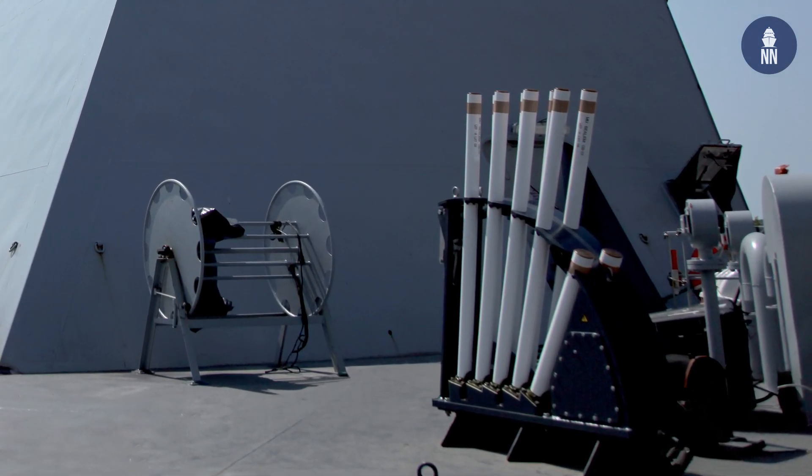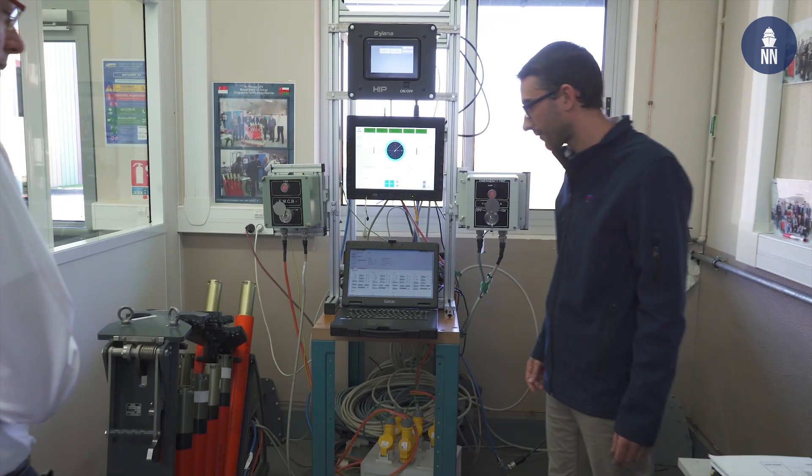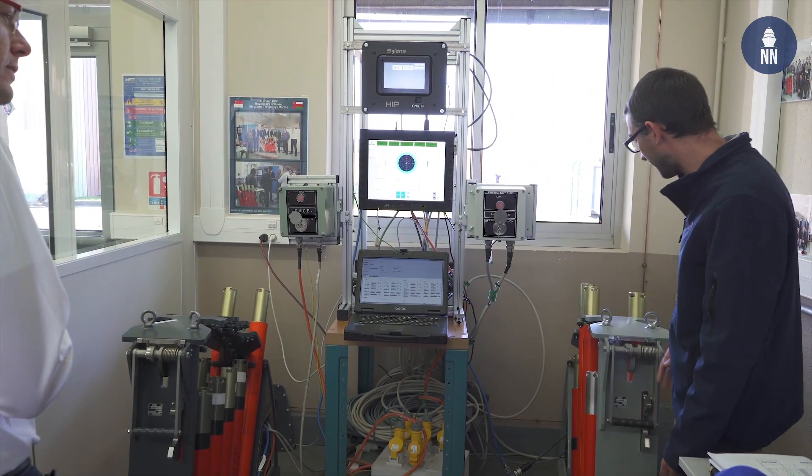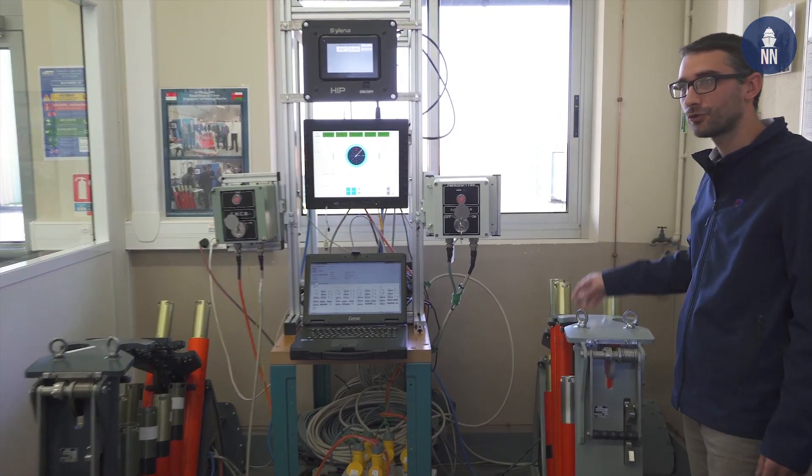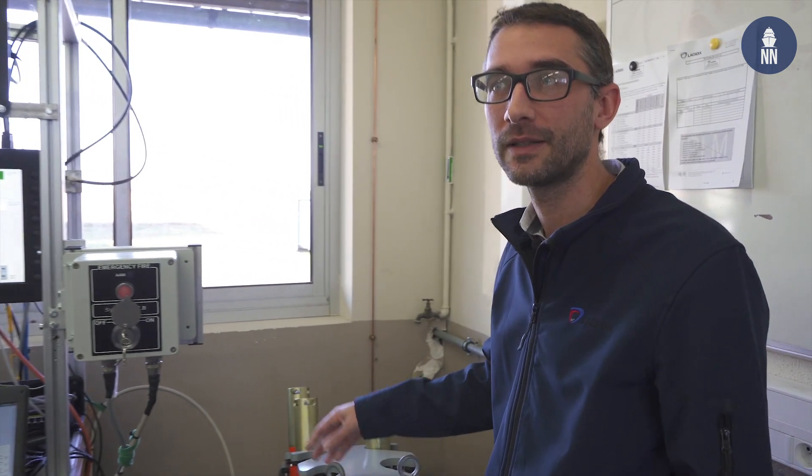Can you name a navy that has been selecting the lightweight version? Today we have the Oman Navy with the lightweight version, with other countries under processing for installing this version.